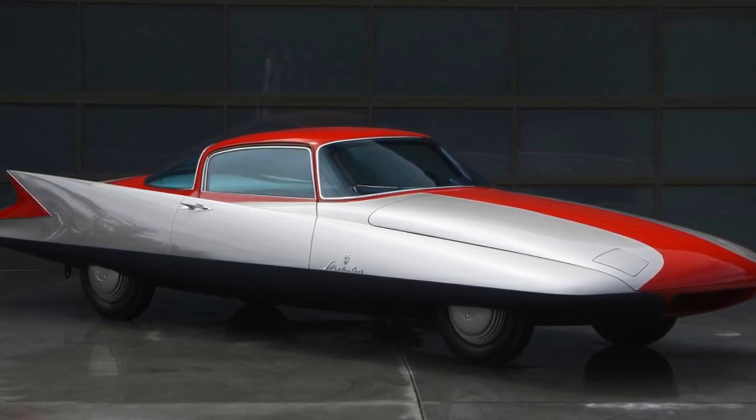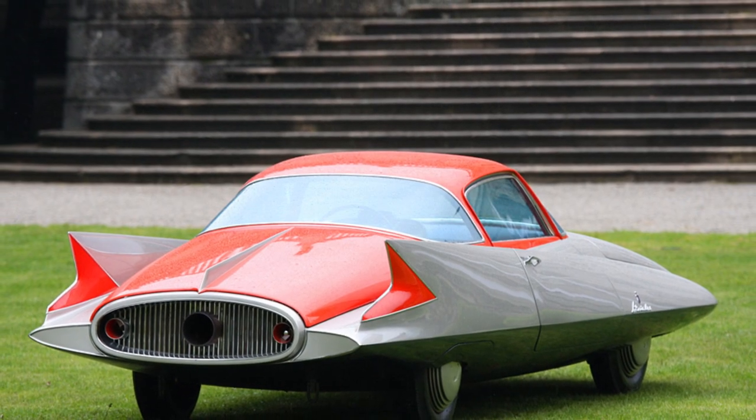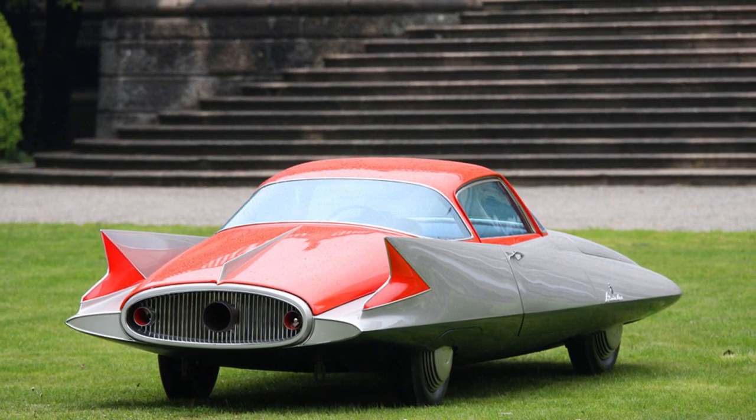Huge tail fins begin at the front of the car, with its unusually small cockpit placed in a forward position. The body of the car has a two-tone paint scheme with a darker underbelly.